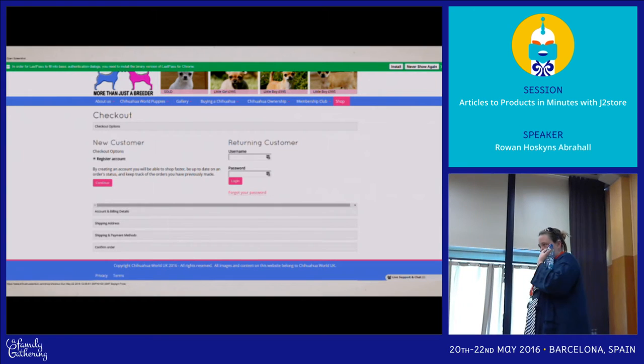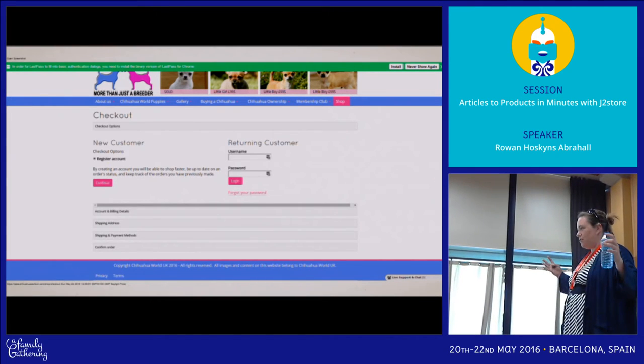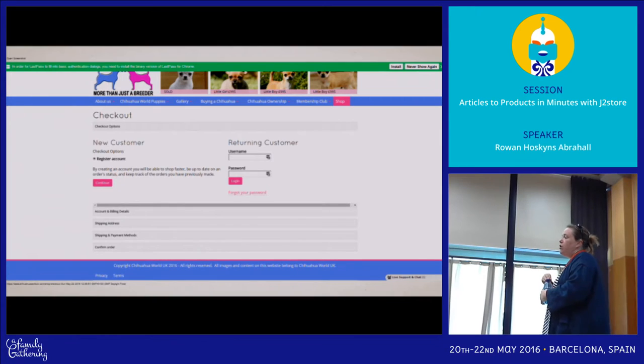Discounts are there, and people are asking about stock control. Inventory is available where each option can have its own SKU. You can have a variable product as well, so you can start creating child variants. So you can use those options to hang off stock control.